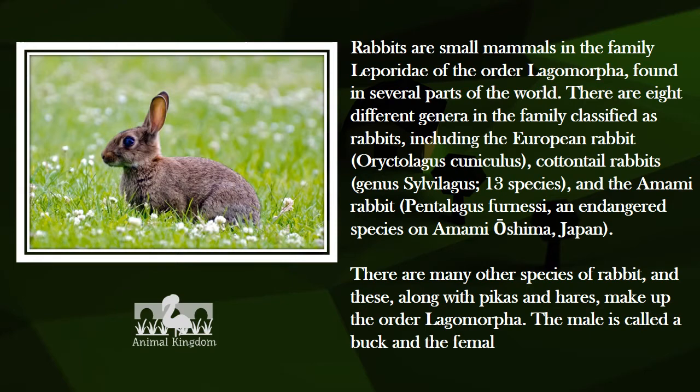The male is called a buck, and the female is a doe. A young rabbit is called a kitten.